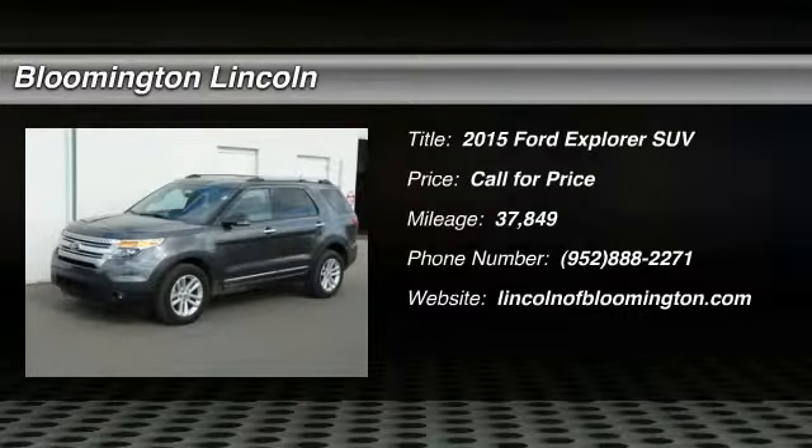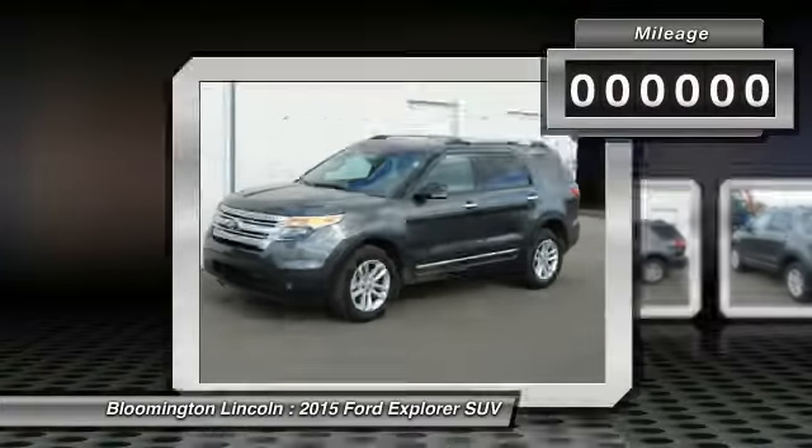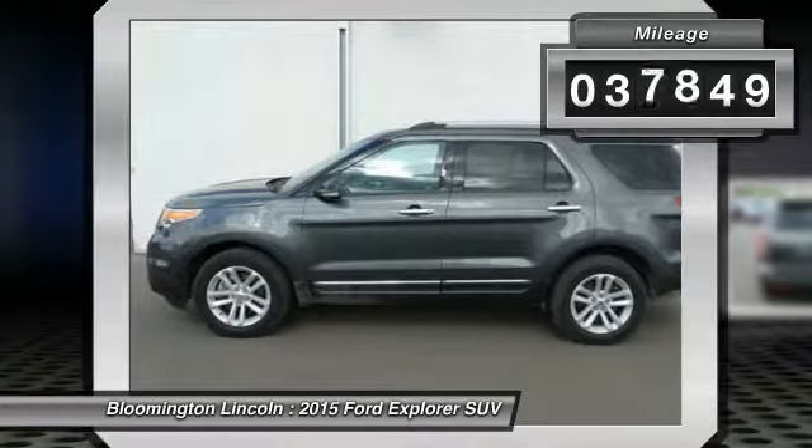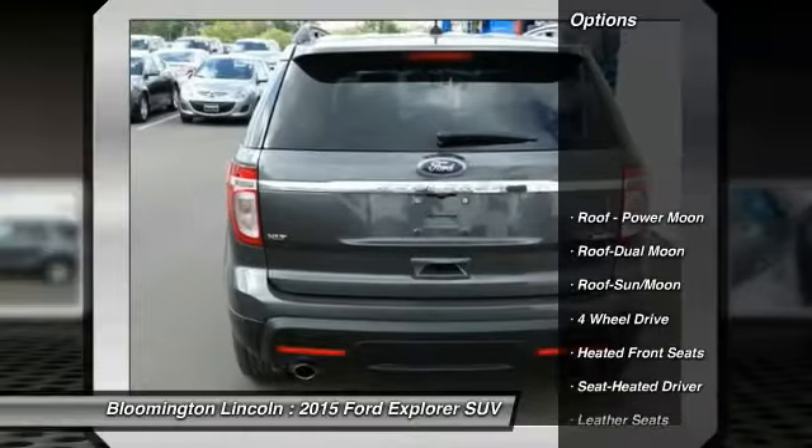The 2015 Explorer. You've got a lot of capabilities to call on in a Ford Explorer. Don't underestimate your choices. This vehicle has less than 40,000 miles. Here are some of this vehicle's great options.